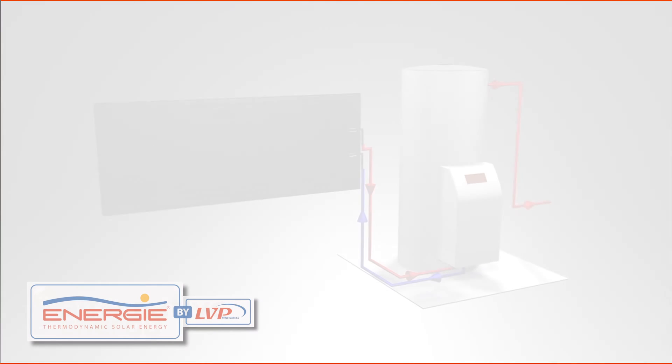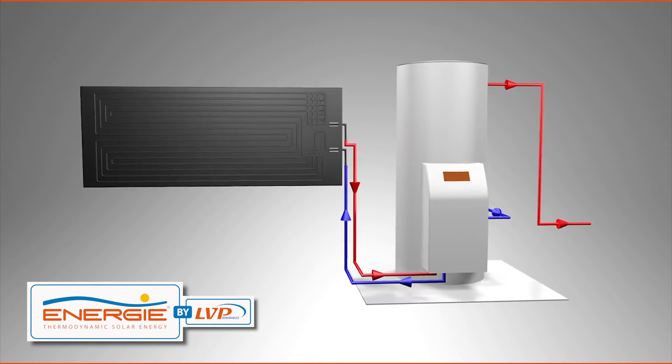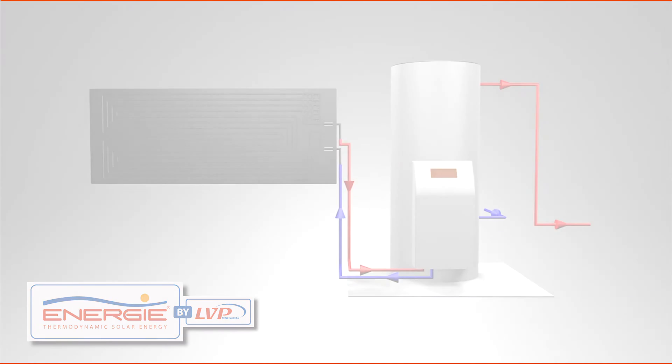Introducing our next generation thermodynamic solar hot water system, which will provide all your hot water, all year, for roughly the same cost as running a small fridge. More commonly referred to as a solar assisted heat pump, the technology works fantastically well in a country where we tend to have four seasons in one day, let alone one year.